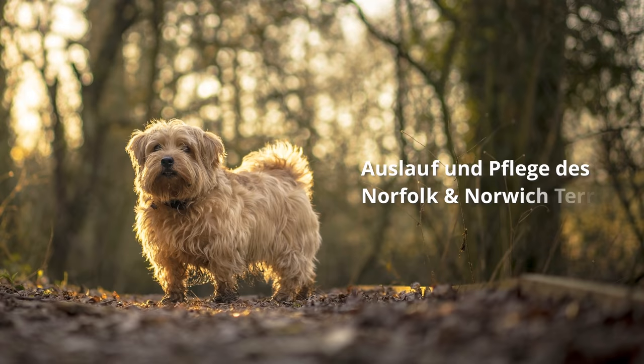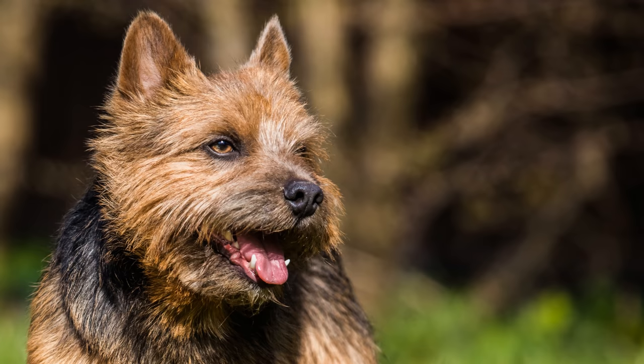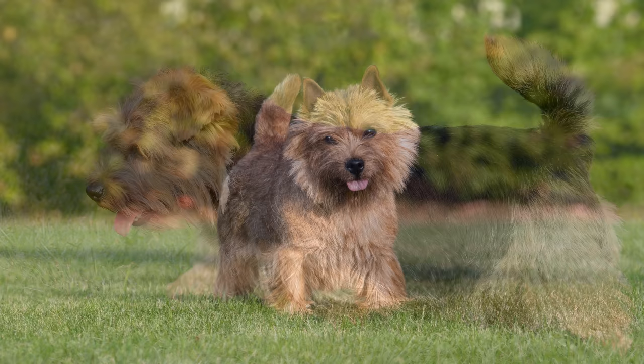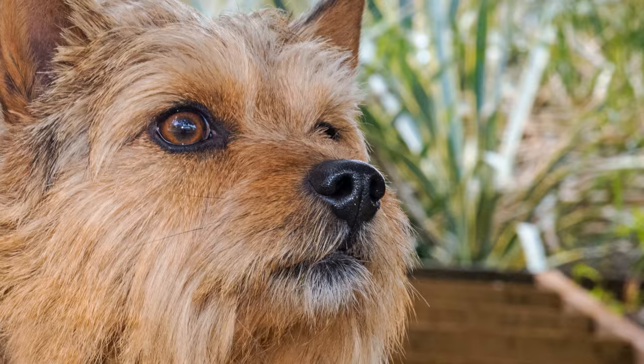Man kann ihn sowohl in der Stadt als auch auf dem Land gut halten. Liebhaber eines englischen Rasens sollten aber auf der Hut sein, denn auf der Suche nach einer Maus gräbt er schon mal gerne das eine oder andere Loch. Norfolk- und Norwich Terrier lieben Bewegung und das Herumtoben. Trotz ihrer kurzen Beine sind sie sehr ausdauernd und kommen auch gerne auf längeren Wanderungen mit. Hundesportarten wie Agility kommen ihrer schnellen Auffassungsgabe entgegen.